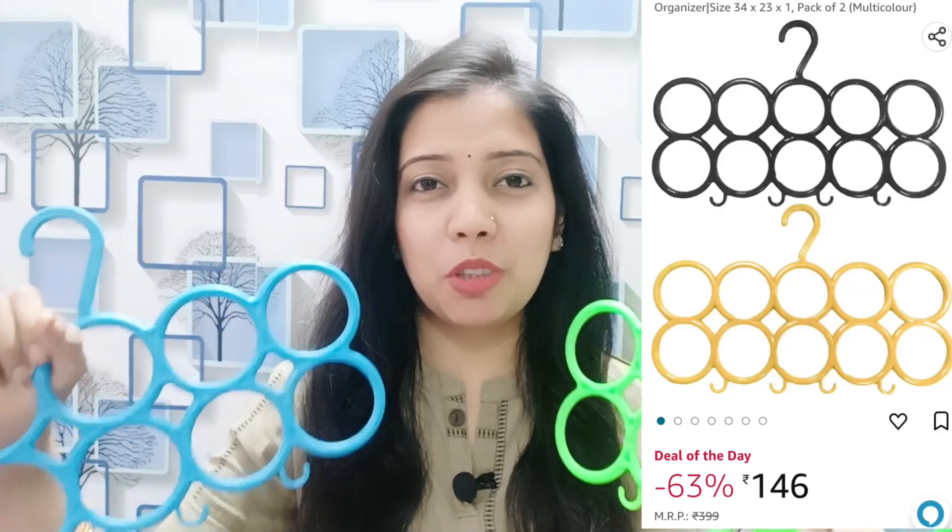It also has a clip so you can add a little more. I bought two of these. There were a lot of color options but the color will be random. Talking about price — the MRP mentioned was 399 rupees, but after discount I got it for only 146 rupees. For 146 rupees it is quite good and it is sturdy quality, as you can see.